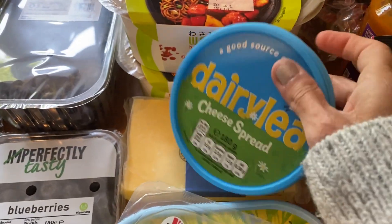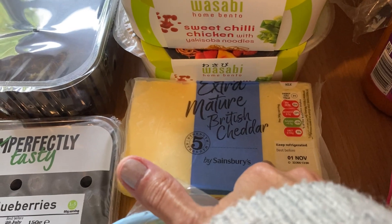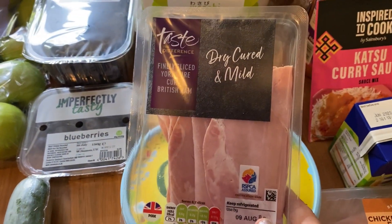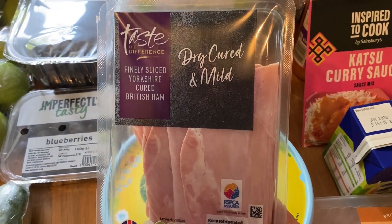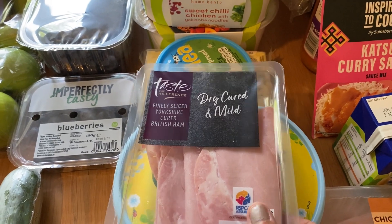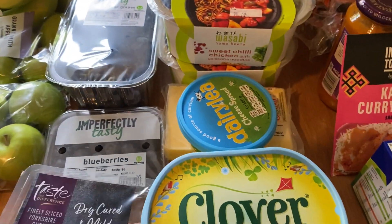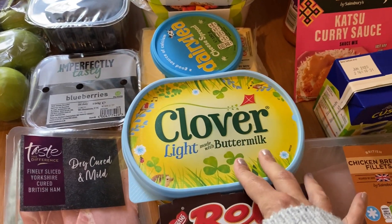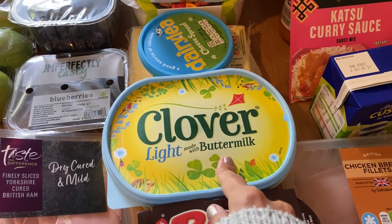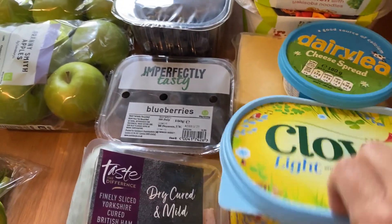I've got some Dairylea — my husband wanted some cream cheese on toast and it was on offer for a pound. Got our usual extra mature British cheddar; we get through a lot of cheese and this was on offer for £2. I've got a taste the difference dry cured and mild ham — I've really gone off cheap ham as it gets watery and smells funny, so I've started buying less but nicer ham. I've also got a big Clover spread, which was on offer — I used to buy Flora but they've taken out the buttermilk now and made it vegan, so I prefer the taste of Clover. I always get the light one and I think it was £3 but on offer.